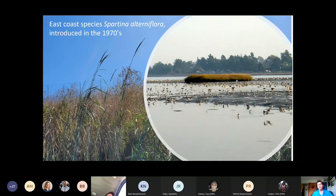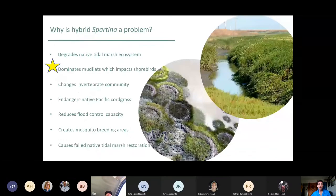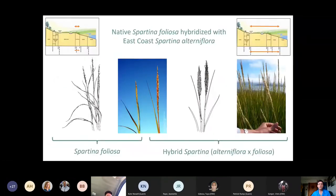The hybrid has transgressive traits allowing it to exploit all the tidal niches — growing much lower in the tidal regime out onto mudflats that are supposed to be unvegetated, all the way through the marsh plain, through the channels, and up into the high marsh where normally Spartina wouldn't grow. This zonation diagram shows the wider range of the hybrid, whereas Spartina foliosa is confined to a much narrower range within these tidal marshes.